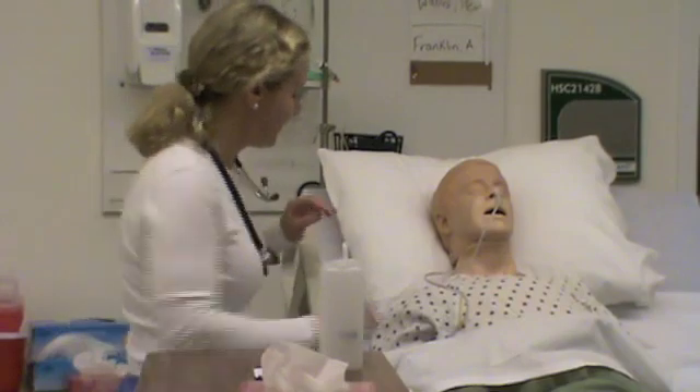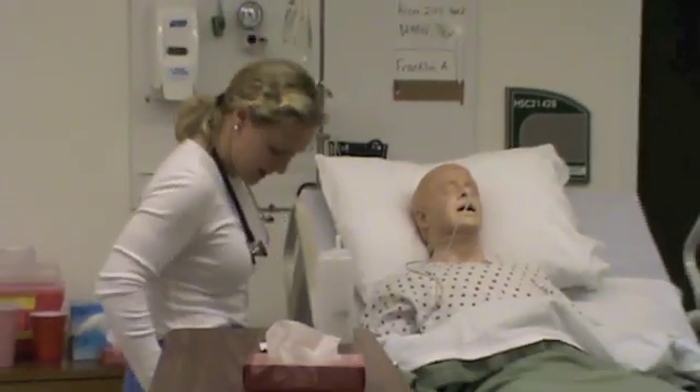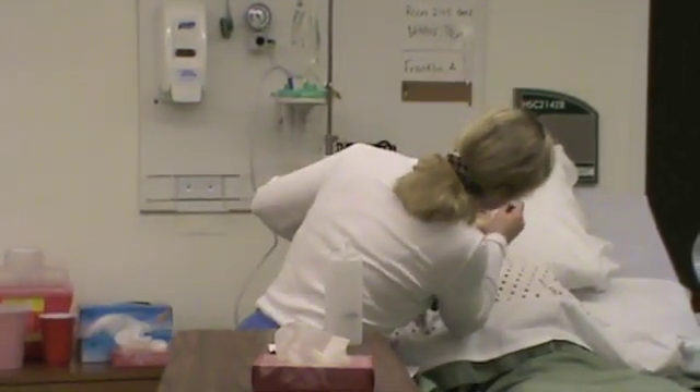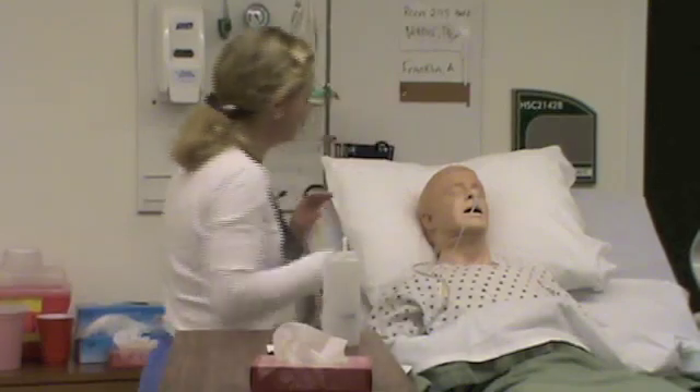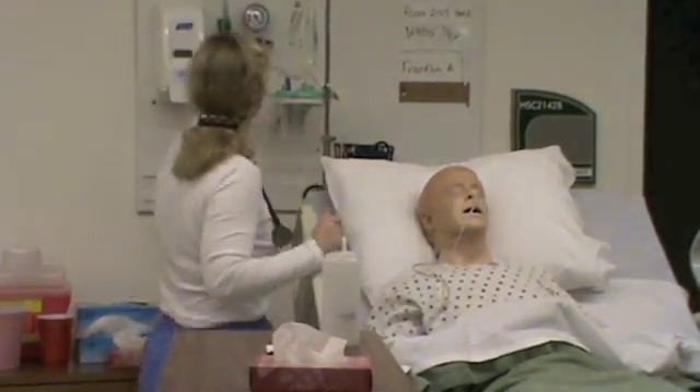The good news is the doctor has ordered the nasogastric tube to be taken out. I have my penlight and I'm going to take a peek at your nose and your mouth. Everything looks really good — you don't have any redness around the nares from the tube, and you've been tolerating this well.